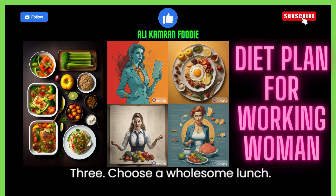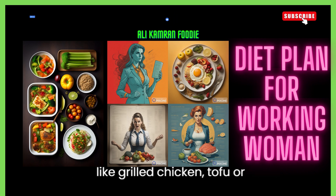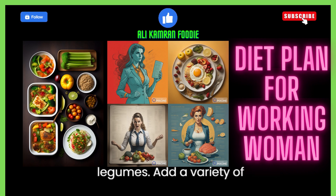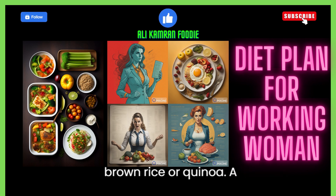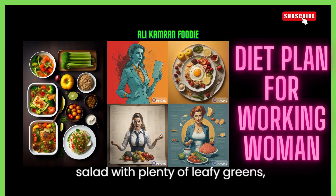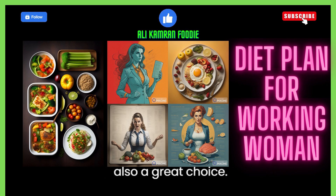3. Choose a wholesome lunch. Build your lunch around lean proteins like grilled chicken, tofu, or legumes. Add a variety of colorful vegetables and whole grains like brown rice or quinoa. A salad with plenty of leafy greens, vegetables, and a source of protein is also a great choice.